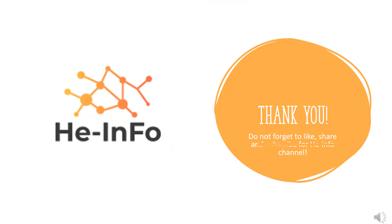That's all the information about Ramipril we collected. Thanks for listening. Do not forget to like, share, and subscribe to the HeInfo channel if you like this video, to get more health information updates.